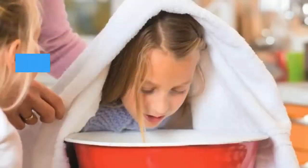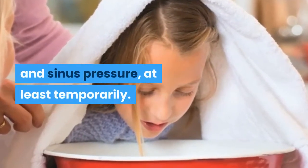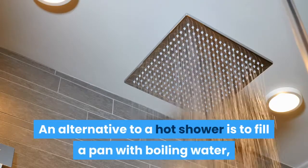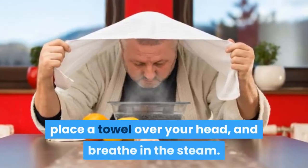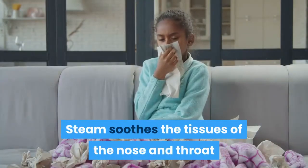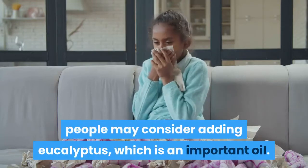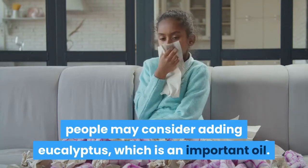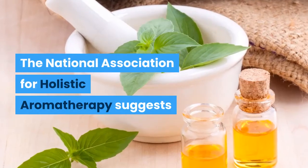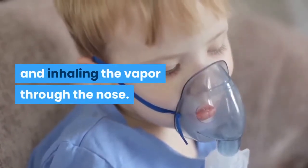2. Steam. Inhaling steam from a hot shower can reduce nasal congestion and sinus pressure, at least temporarily. An alternative to a hot shower is to fill a pan with boiling water, place a towel over your head, and breathe in the steam. Steam soothes the tissues of the nose and throat. To make steam inhalation even simpler, people may consider adding eucalyptus essential oil. The National Association for Holistic Aromatherapy suggests adding three to seven drops of essential oil to boiling water and inhaling the vapor through the nose.